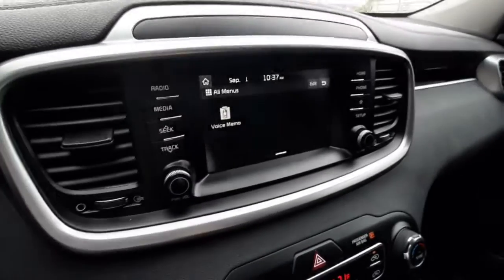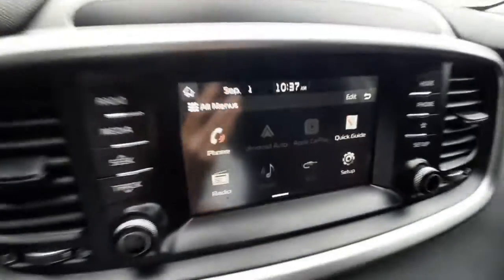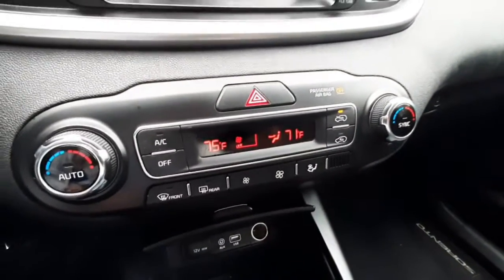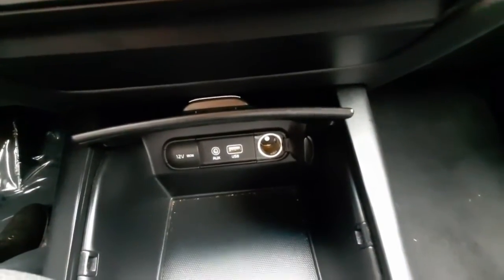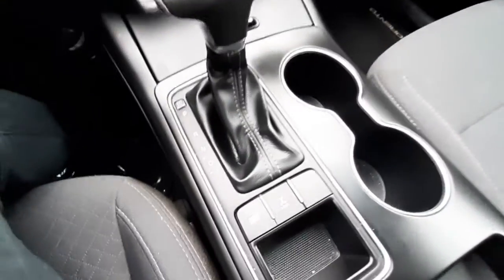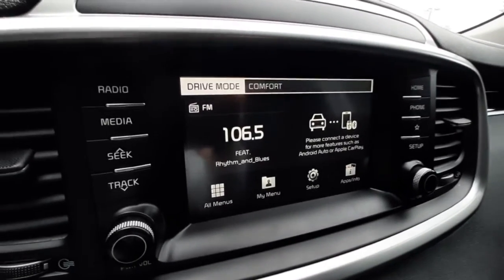The infotainment system is a touch screen so you can swipe through your menu and access Android Auto and Apple CarPlay. It's got dual climate control. Down here is an aux cord port, USB port, and two 12-volt plug-ins. Next to your shifter you've got your driving mode button — you can switch from eco to sport to smart or comfort.